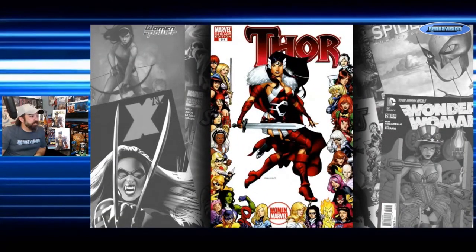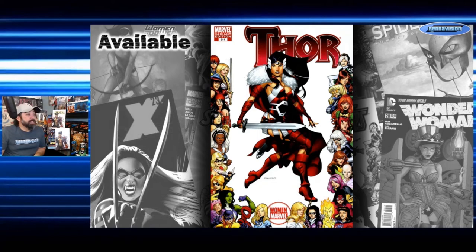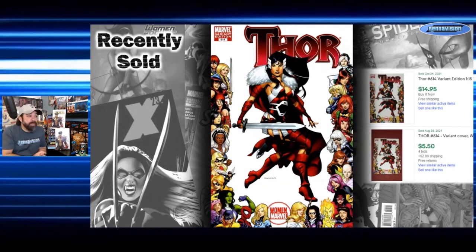Moving further along alphabetically, Thor 614 features Sif. I kind of miss her in the MCU — she's been sidelined for a while but I think we're getting her back. This is a Chris Stevens 1-in-15 incentive cover. Asking prices range from $9 up to $50. Completed sales: $15 Buy It Now on October 24th, and an auction back in August for $5.50 with four bids. Auctions could be a cheap way to pick these up as a buyer — but sellers, just do Buy It Now.